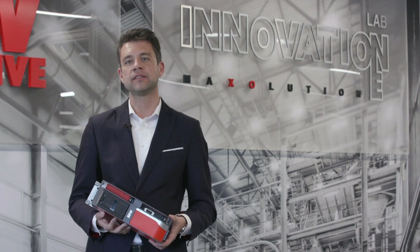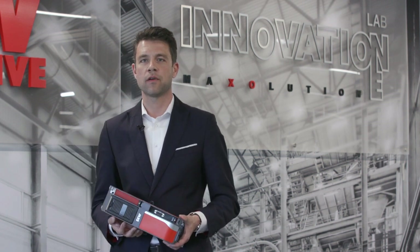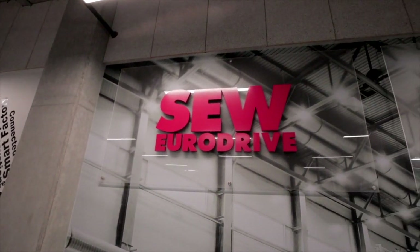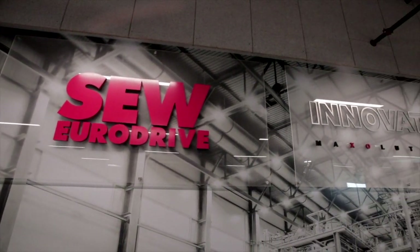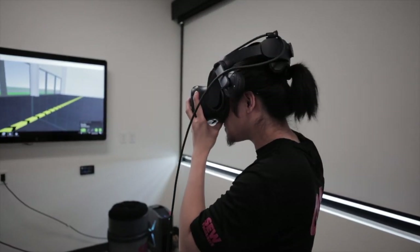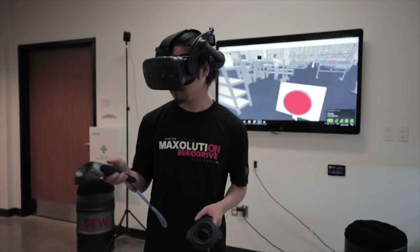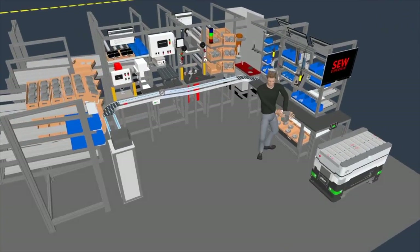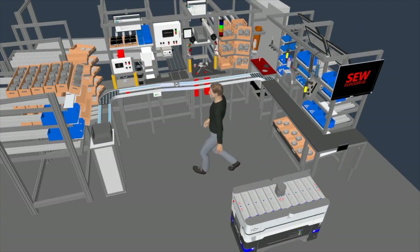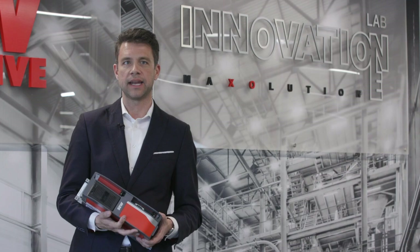Welcome to SCW's Innovation Lab. My name is Conrad Carrillo. I'm the Business Manager for Mac Solution Systems Sales for SCW Canada. The whole emphasis behind Innovation Lab is to showcase advanced manufacturing techniques that SCW utilizes within its own factories around the world to assemble a product. It also serves as a means of showcasing Industry 4.0 ready technology that's available today.